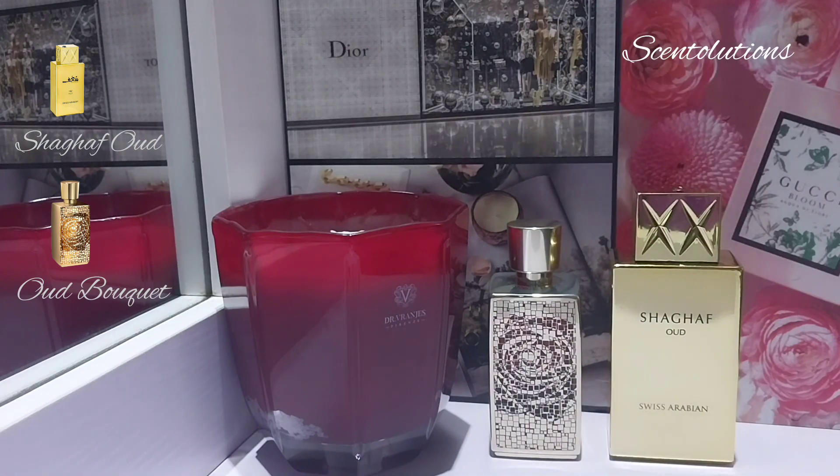Shagaf Oud is a performer — it ticks the boxes if you like strong, heavily present, beast-mode type of fragrances. It's like going to the same destination: one person goes in a private jet, the other maybe in a bus — you both get there but the experience is different. If you're looking for a sweet rose oud praline vanilla combo and can accommodate the strength and intensity, Shagaf Oud is your jam, especially since it's a fraction of the price.